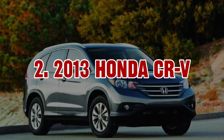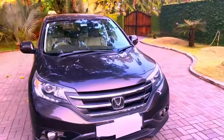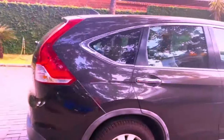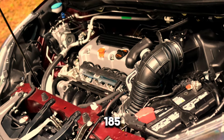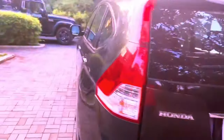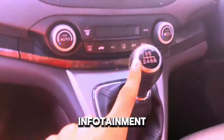2. 2013 Honda CR-V. The 2013 Honda CR-V is well-known for being reliable and fuel-efficient, making it a top choice for compact SUV fans. It has a 2.4-liter 4-cylinder engine with 185 horsepower, which delivers a smooth and efficient drive. Inside, the CR-V is roomy and comfortable, offering plenty of cargo space and seating for 5 people. It comes with useful features like a rear-view camera, Bluetooth, and a touchscreen infotainment system.